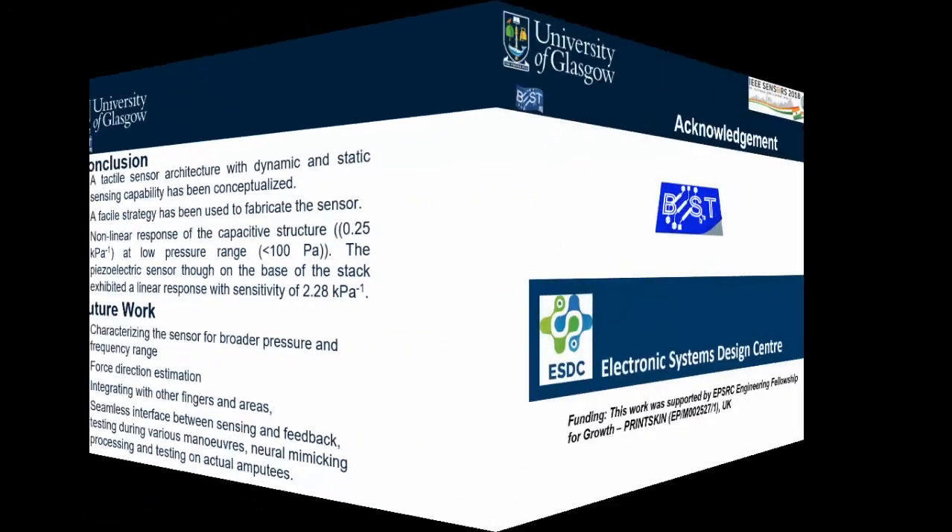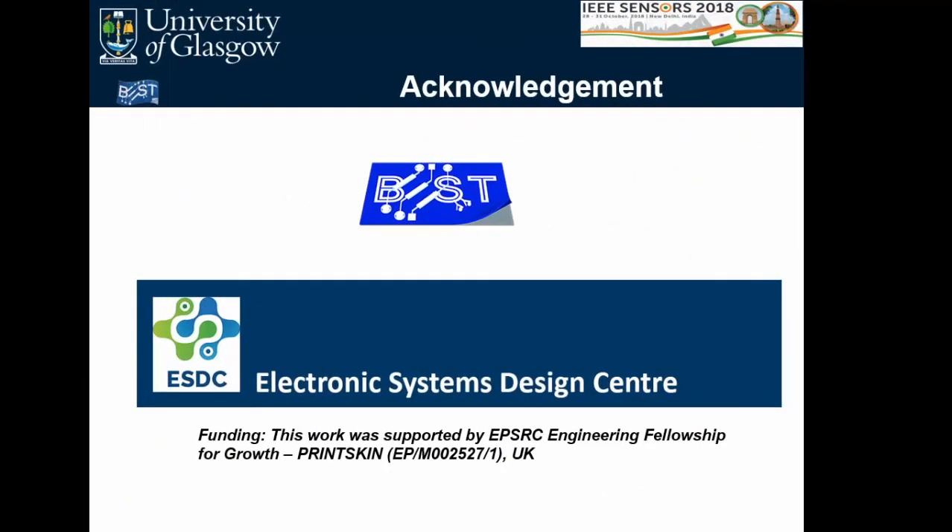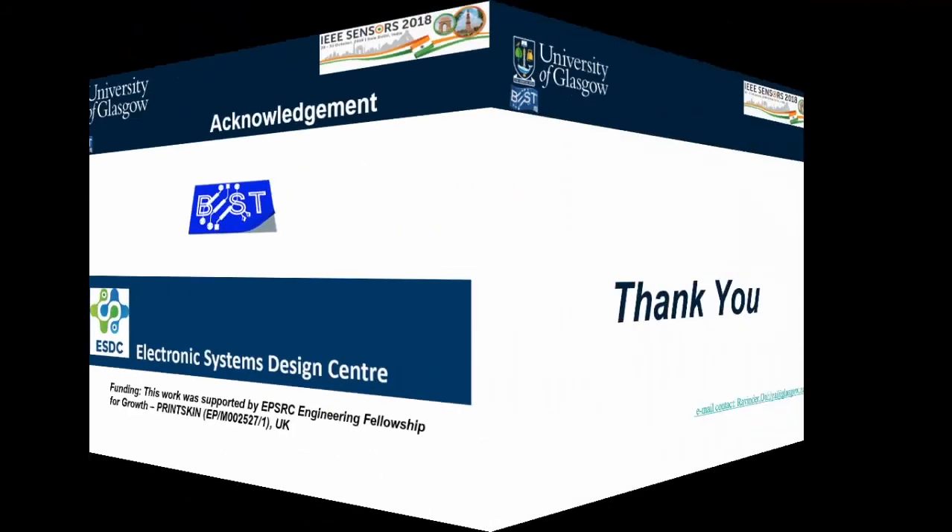Acknowledgements go to the Wearable Electronics and Sensing Technologies group at Glasgow and the Electronic Systems Design Centre at Glasgow. This work is funded by an EPSRC Engineering Fellowship for Growth. Thank you for listening.